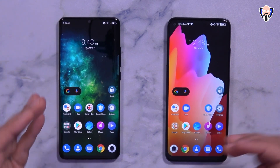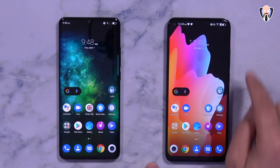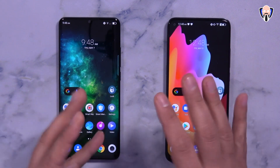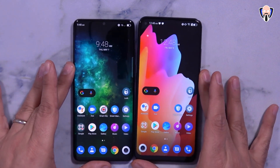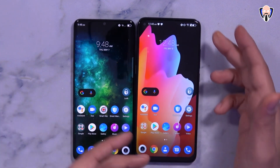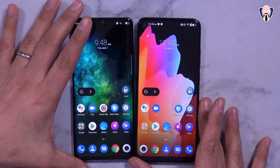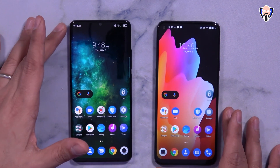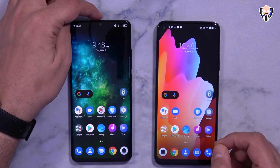Looking at the displays, the 10 Pro has a 6.47-inch curved display, while the 10L has a 6.53-inch flat display — both roughly 6.5 inches. The physical footprint is slightly different, with the 10L being physically a little bit bigger. Both devices have front-facing cameras: the 10L's camera is in the top left, while the 10 Pro's is centered at the top.